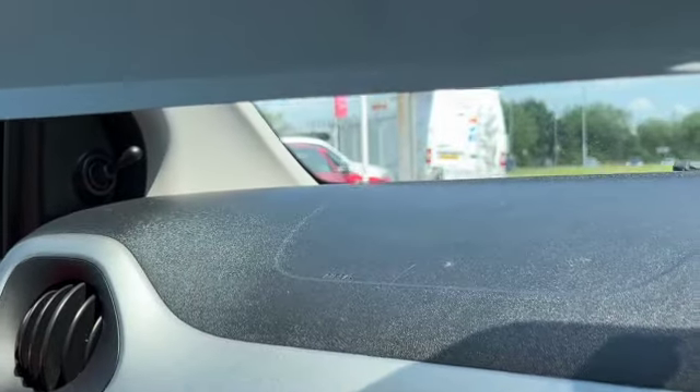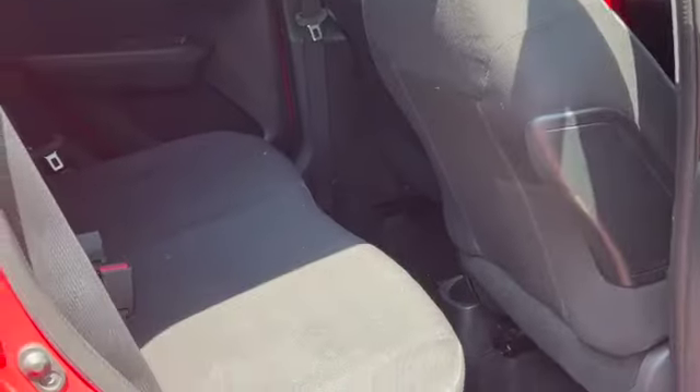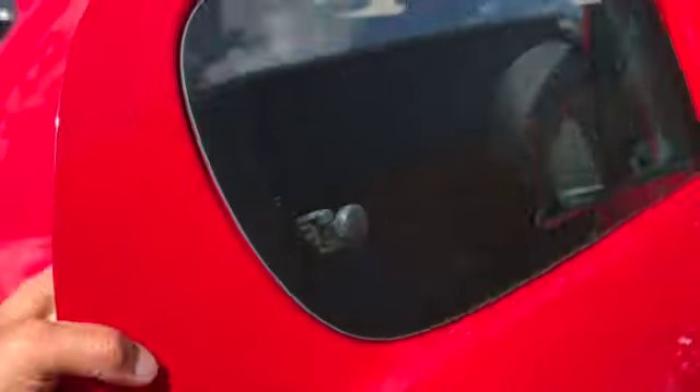Let's show you around the rest of the car. So in the back you've got two seats, Isofix on both of the seats, both the headrests. You can see the rear window vents — nice and easy to open and close those.